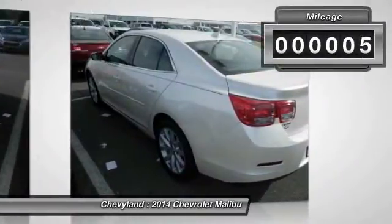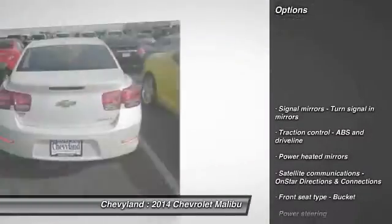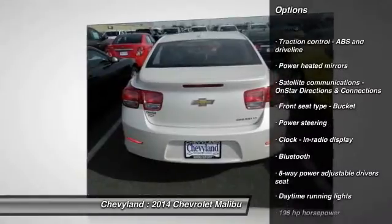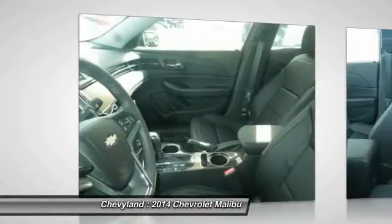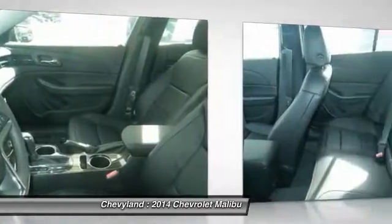This vehicle has less than 100 miles. Here are some of this vehicle's great options: traction control, airbags, power steering, automatic transmission, cruise control, Bluetooth, front wheel drive, compass, power windows, and trip computer.